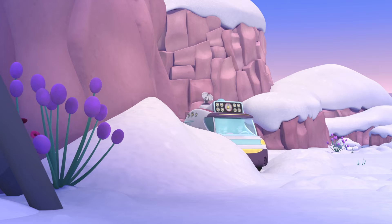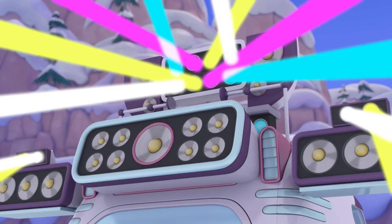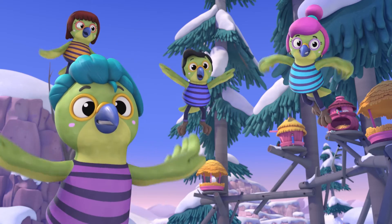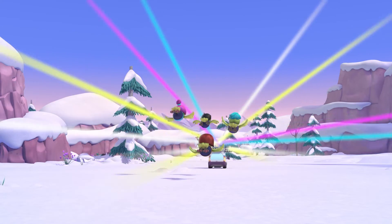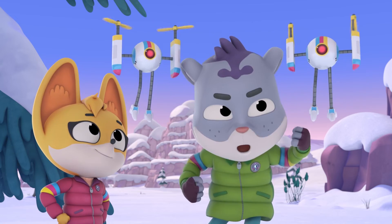Bill? Jill? You keep the Kias distracted. Kit and I will take care of the rest. Got it! Wow, look at that! I didn't know it lit up! Let's get it! Time to get those parts back. Cluebots, go!